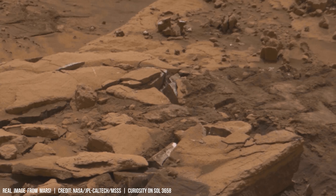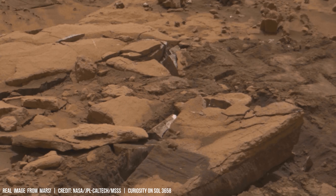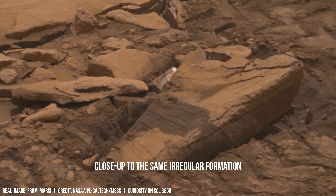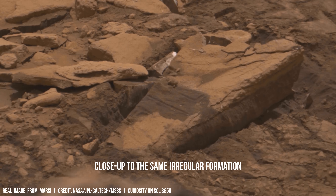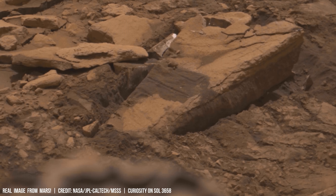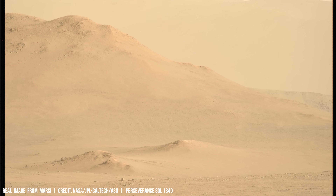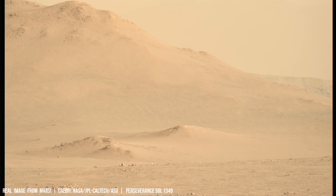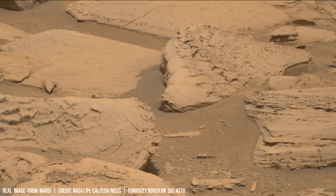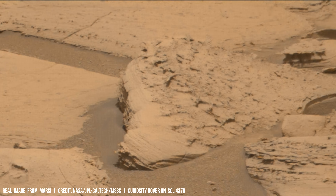The absence of a global magnetic field exposes the Martian atmosphere to high-energy solar wind particles, accelerating atmospheric escape. Over time, atmospheric escape due to weak gravity and solar wind erosion gradually thinned the Martian air.